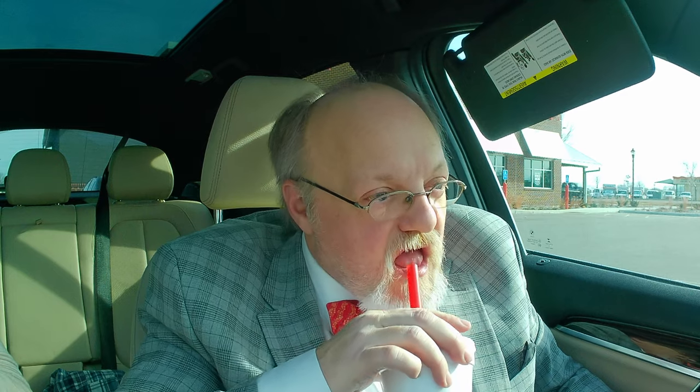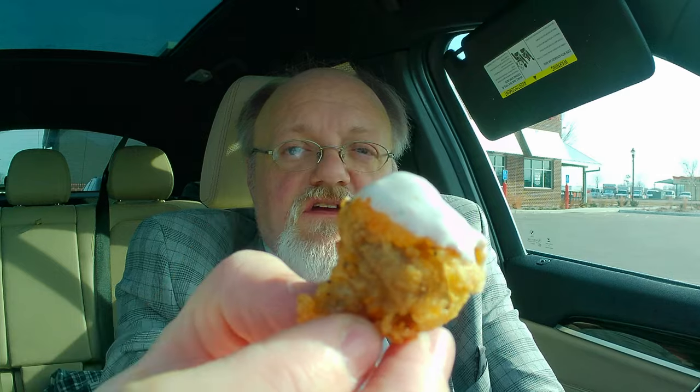Now I'm going to try this red velvet Oreo shake. Obviously the Cokes taste fine — Coke is Coke. That is a really, really good milkshake. All the flavors of everything are really good. Let me go back to these mushrooms — again, the breading, the ranch, just incredible.